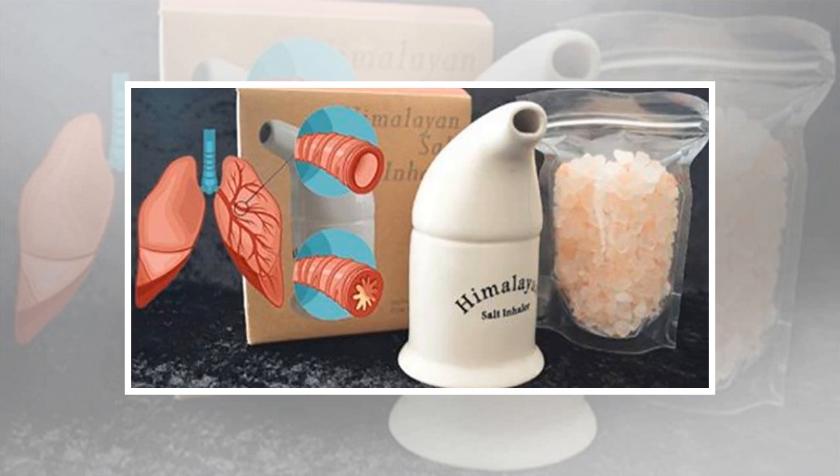Do not forget to clean the inhaler according to the instructions and do not share it with others. If you use the inhaler regularly, you will notice improvements in just a few days. Himalayan salt can be bought in many health food stores and online.